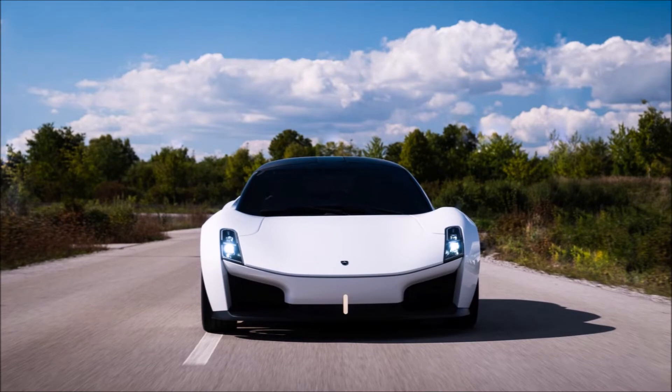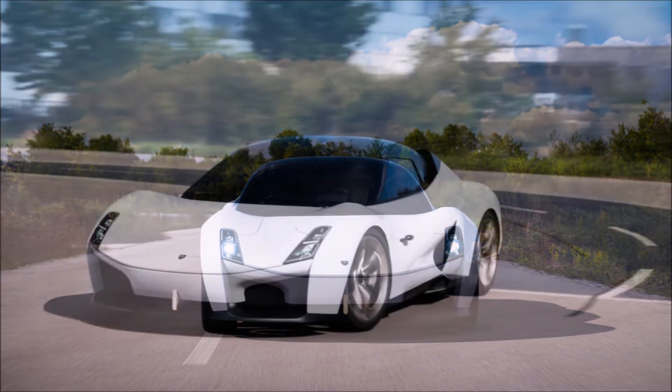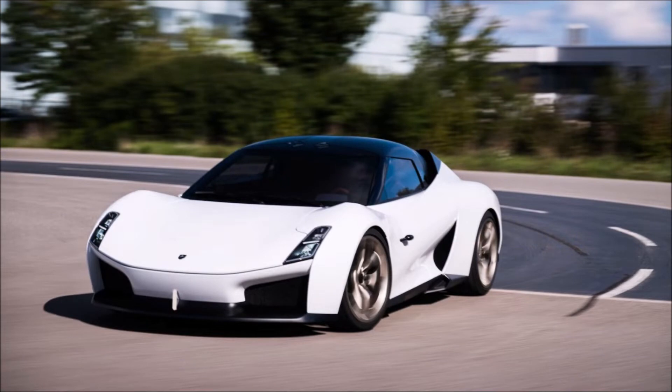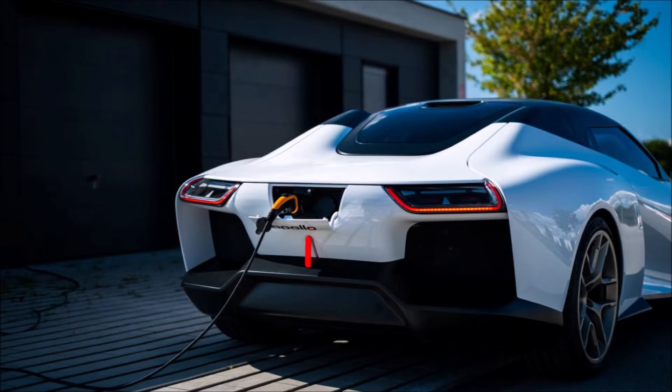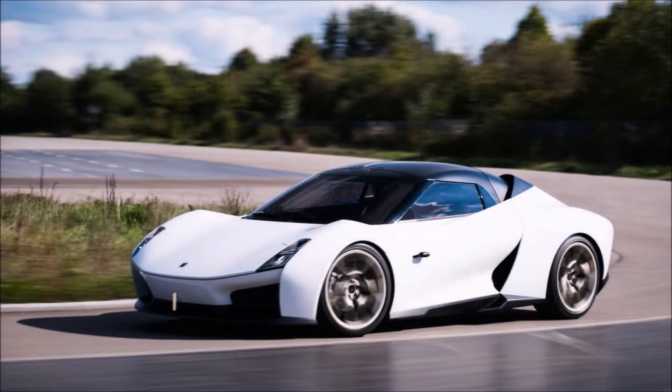The G2J is a fully electric sports car serving as a preview for the design and technology of future Apollo products. Apollo has been working on the prototype for more than two years, moving forward with its goal of becoming an EV-only brand. The model is codenamed G2J and is currently going through a testing phase.